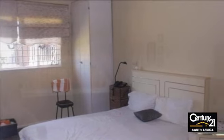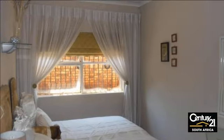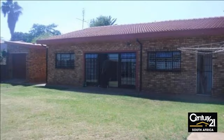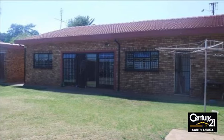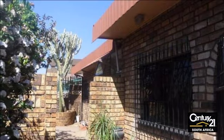Call me today for a viewing. For more information on this property or to arrange a viewing, please contact us. For more information on this property, visit www.caphal.org.